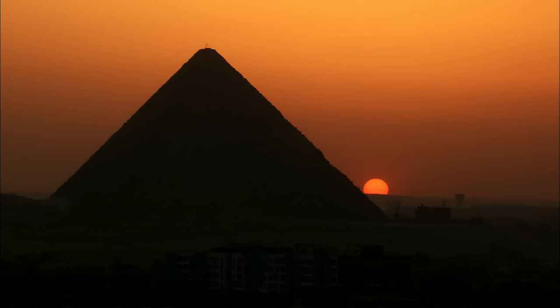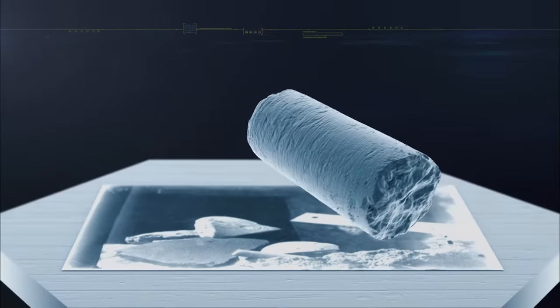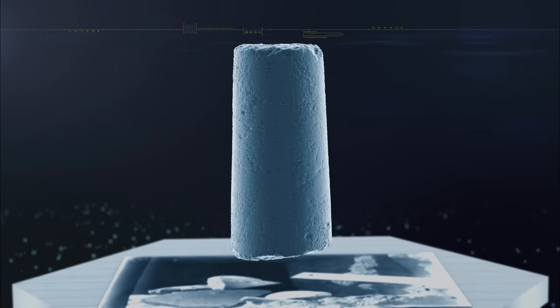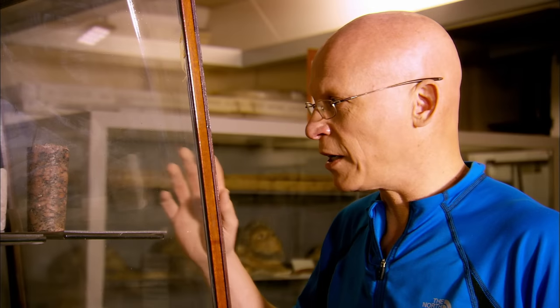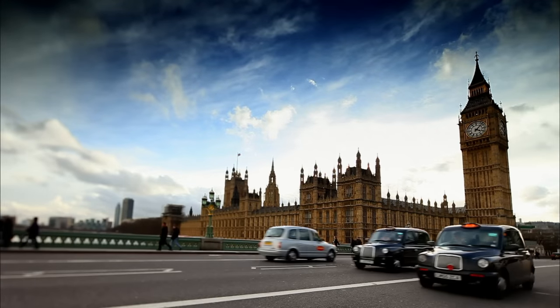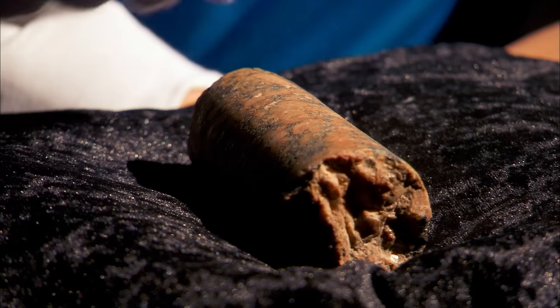Is it possible the ancients had tools more advanced than our own? Could the answer lie in this ancient, mysterious Egyptian artifact? It is known as Core 7. Made of granite, it is beyond what we imagine. Its very existence appears impossible to explain. This might not be as visually titillating as one of the gold death masks, but from the point of view of understanding ancient Egyptian technology, this is pure gold.